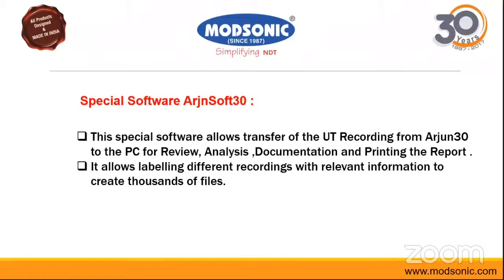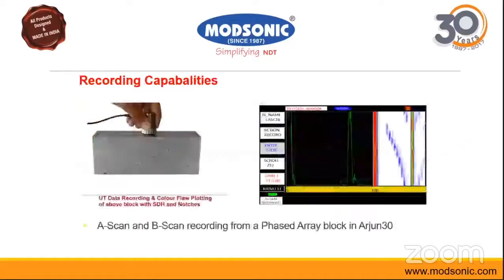Now we will see the recording capabilities and how the recording is done in the equipment. Data acquisition is being performed from a block with artificial defects. Simultaneously, the machine screen is shown to display how it looks. You can see A-scan as well as B-scan, and the artificial defect pattern is generated in the B-scan.